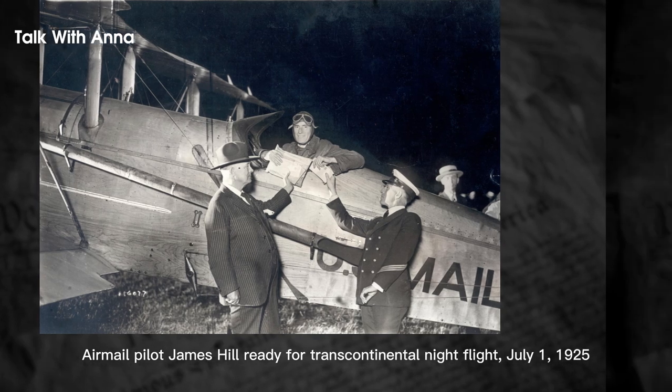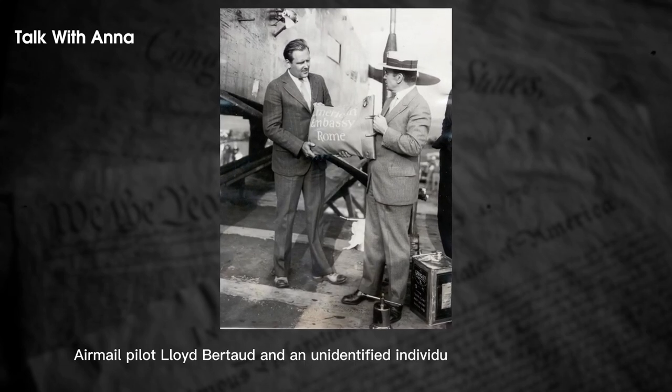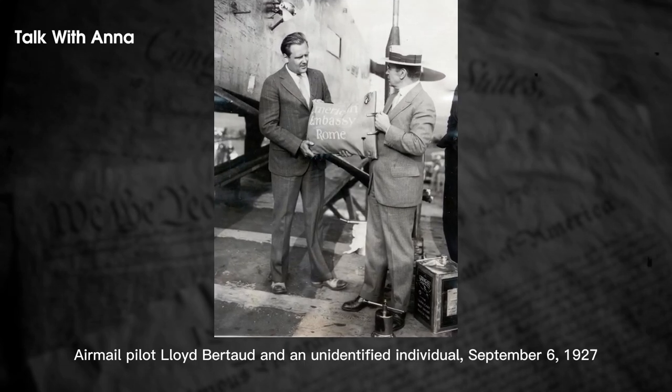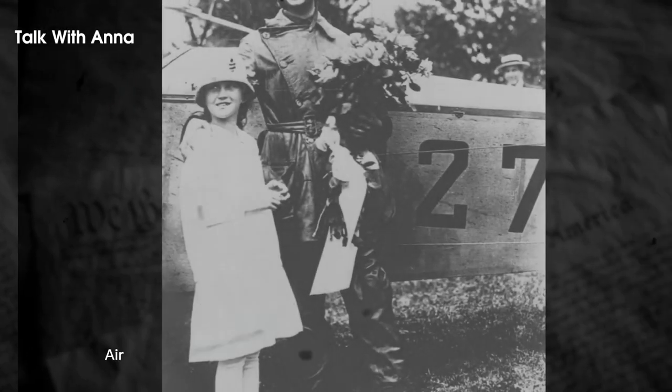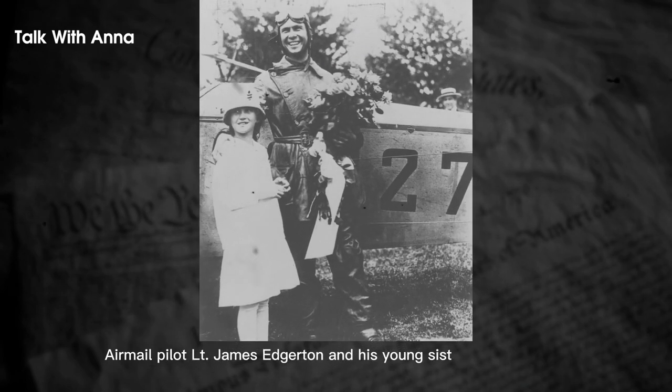In the early days of airmail services, pilots had to rely on landmarks and dead reckoning to navigate, since there were no reliable instruments, radios, or other navigational aids available. As a result, forced landings were common due to bad weather, but fatalities were rare thanks to the planes' small size, maneuverability, and slow landing speed.